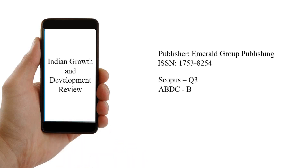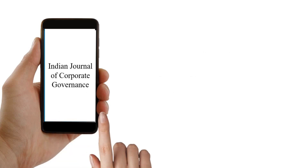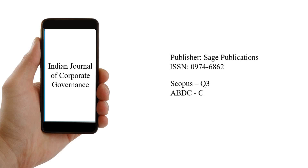The fourth one is Indian Growth and Development Review. Its publisher is Emerald Group Publishing and it is a Scopus Q3 and ABDC B category journal. The fifth one is Indian Journal of Corporate Governance. Its publisher is Sage and it is a Scopus Q3 and ABDC C category journal.